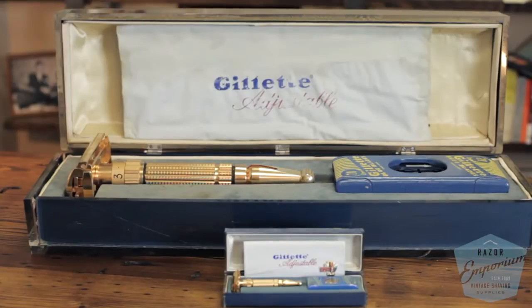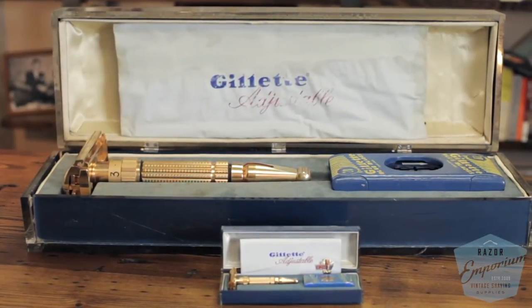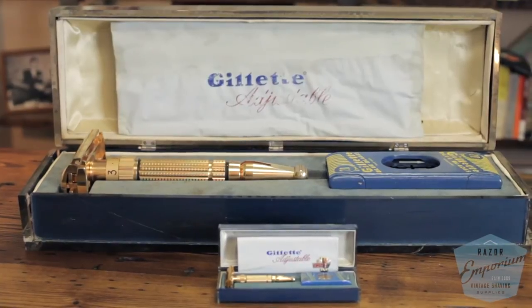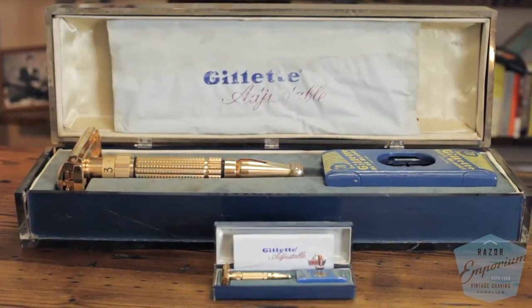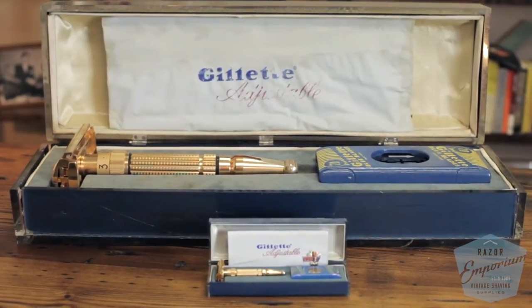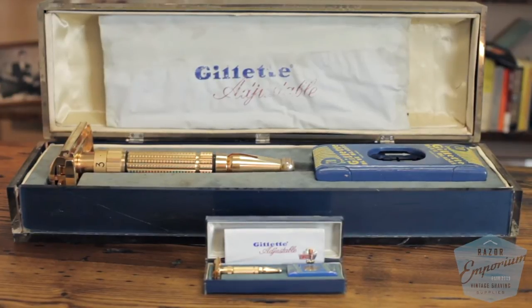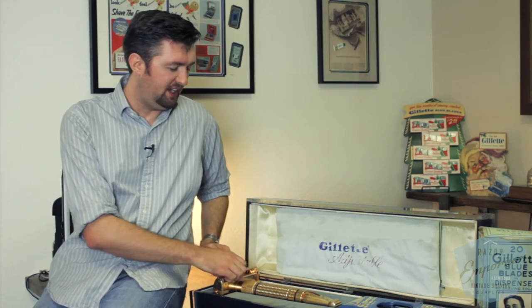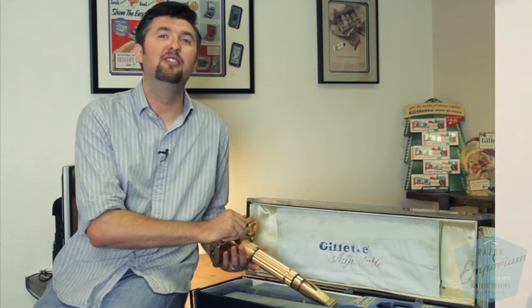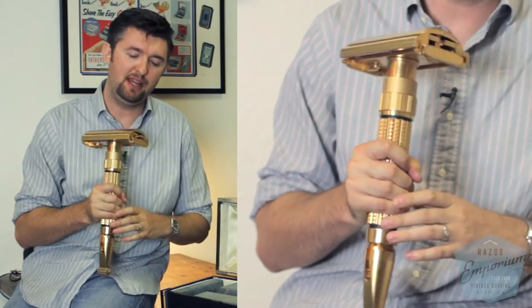We don't bring this presentation case out a lot because it's very fragile, very large, and heavy, and it's actually been damaged over the years. We've done some light repairs and fixes on it, but it's really something that's quite fragile so we just keep it packed away to make sure it's going to be preserved. As you see, this piece is solid metal — I don't have a scale on me but it's probably at least 10 to 15 pounds.